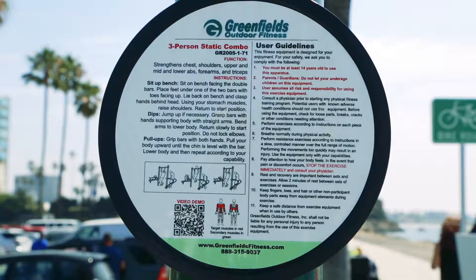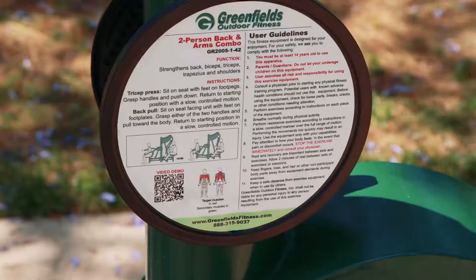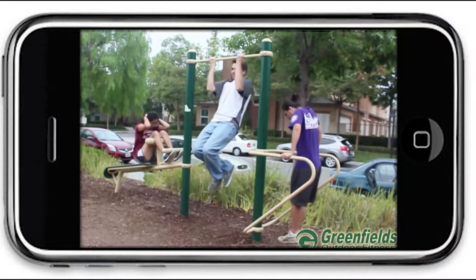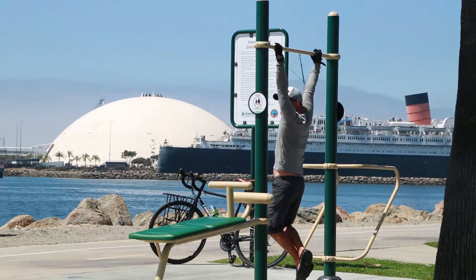This three-person combo can be used for dips, squats, sit-ups, gentle stretching, and more. Instructions are posted on the side of the equipment, and using your smartphone you can even access workout videos for more options. We are about healthy active lifestyles and we want to make sure that our Long Beach community has access to opportunities to exercise, and this equipment is a perfect example of that.